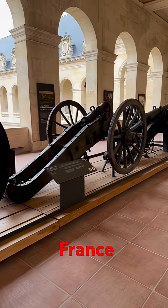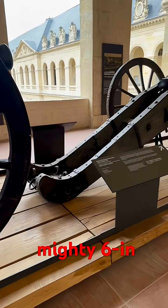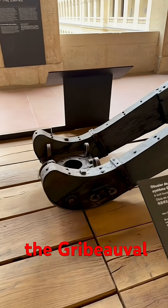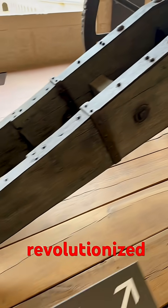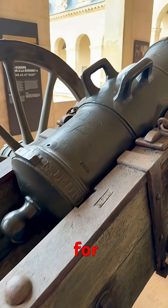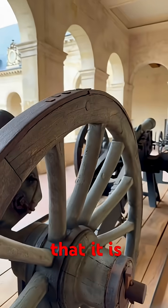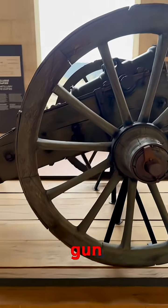At the Army Museum in Paris, France, we find an extremely rare piece of history. This is a mighty six-inch howitzer of the Grébeval system that revolutionized French field artillery through standardization for maximum efficiency. What makes this gun so unique is that it is mounted to a rare original gun carriage.